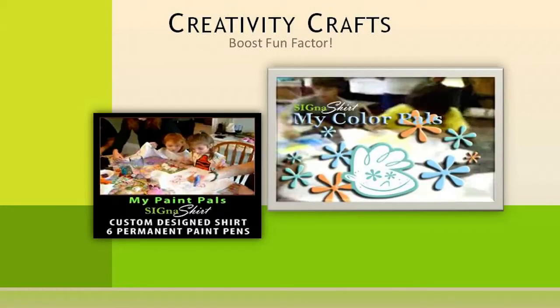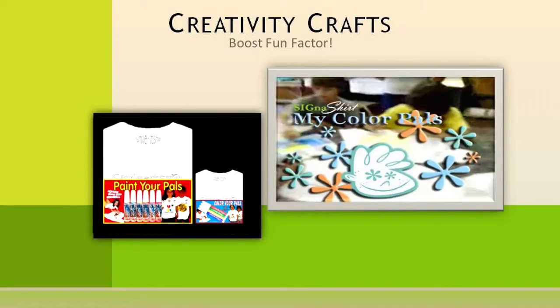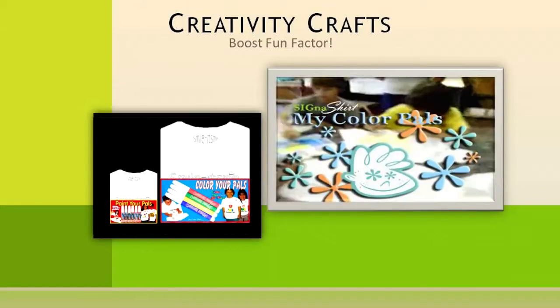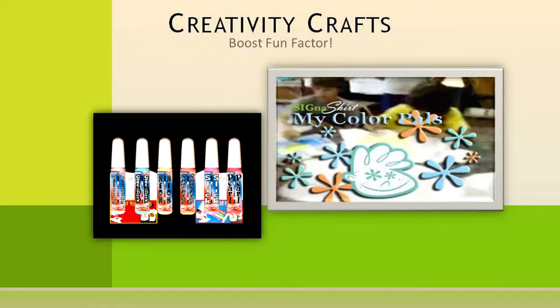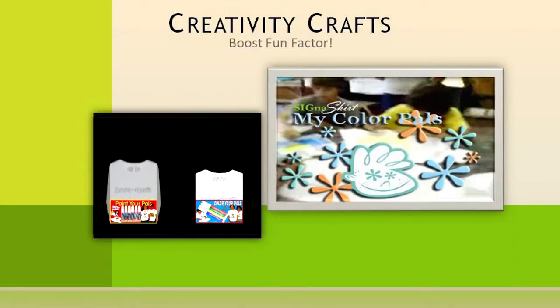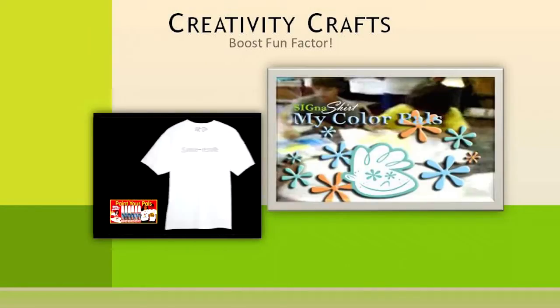One idea to show gratitude to your hardworking volunteers while also boosting the fun factor is to have a Creativity Craft Shirt Day. All the participants can color or paint the Cygna Shirt Fundraiser Creativity Craft Kit shirts embellished with your logo. You may even want to give out a prize for the most original shirt made.